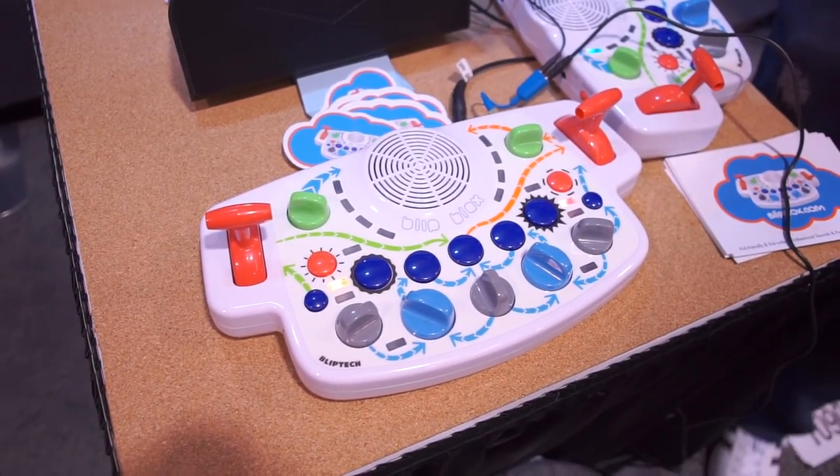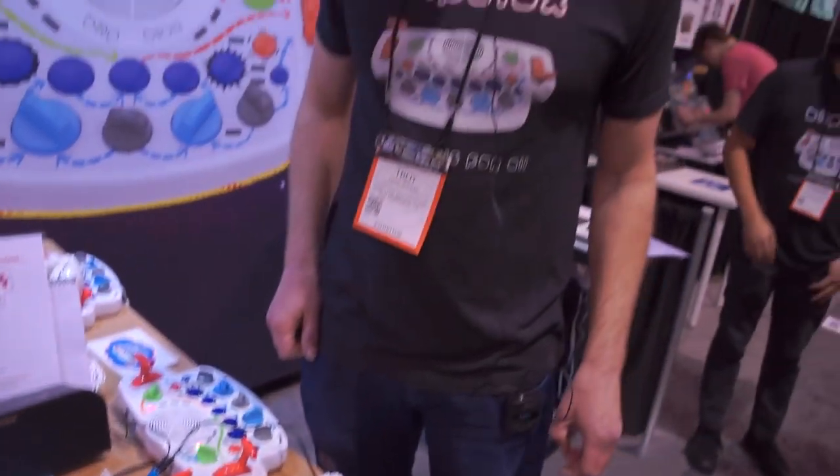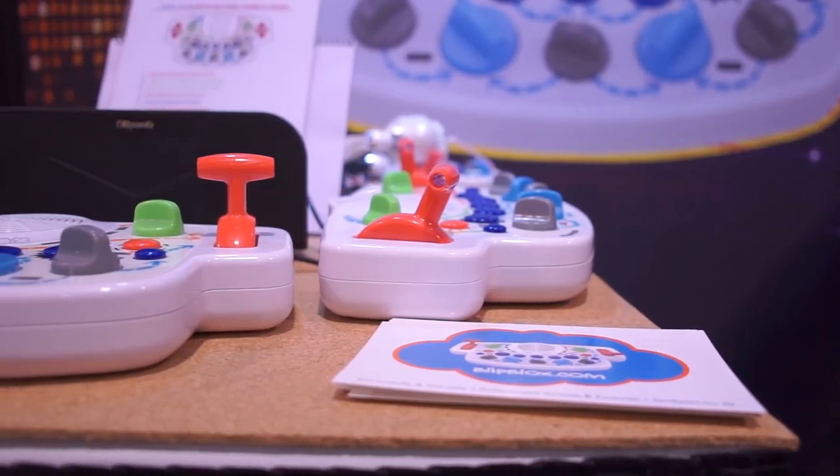As you can hear, you really get a lot of the functionality you get out of a real synthesizer, but in a child-friendly, fun packaging. There's also a MIDI input, so you can play it with an external keyboard or sequencer, and there's also an audio output jack.